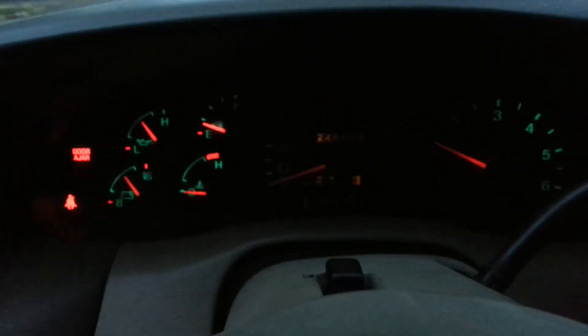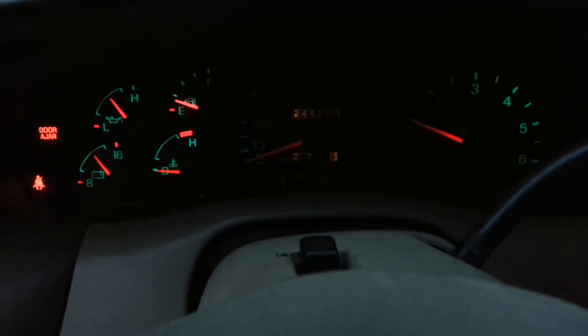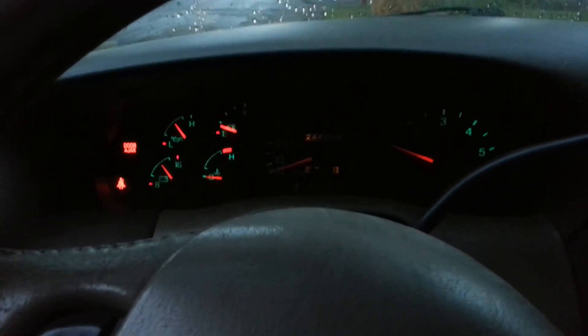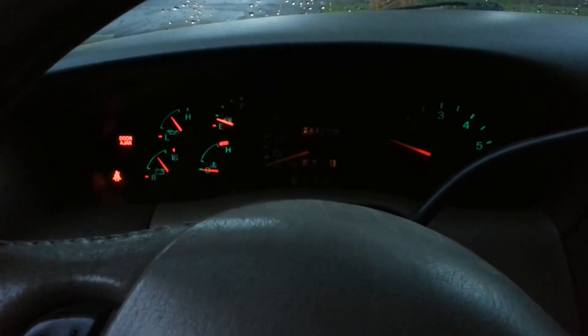Again, it has 244,000 miles — 244,309 to be exact. There's no check engine lights, nothing like that shows up. Solid truck.